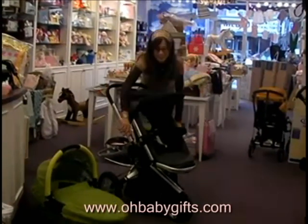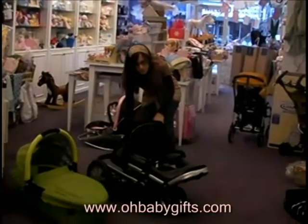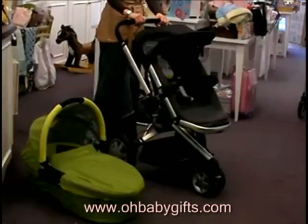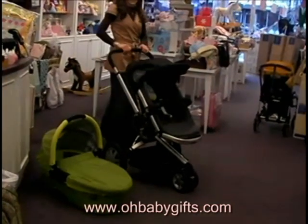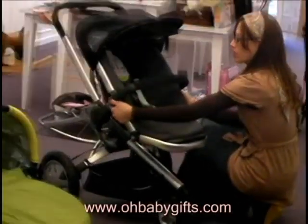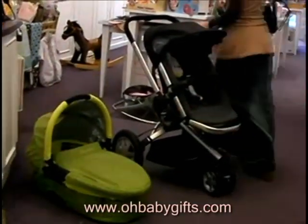Brooke will demonstrate the Quinny Buzz, which features an easy fold and even easier open for making travel a breeze. Its ergonomic design makes for easy maneuverability on any terrain. With height adjustable handlebars and adjustable leg rests, a three position recline and an optional bassinet, any baby will ride in comfort and style.